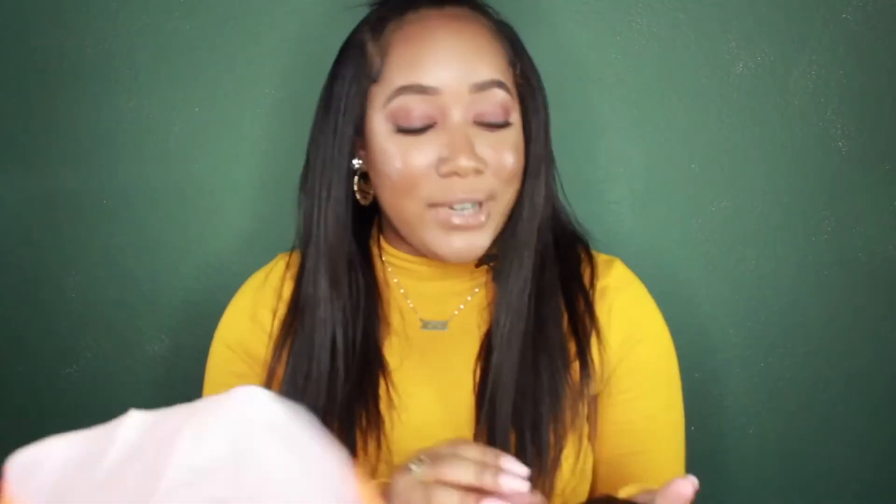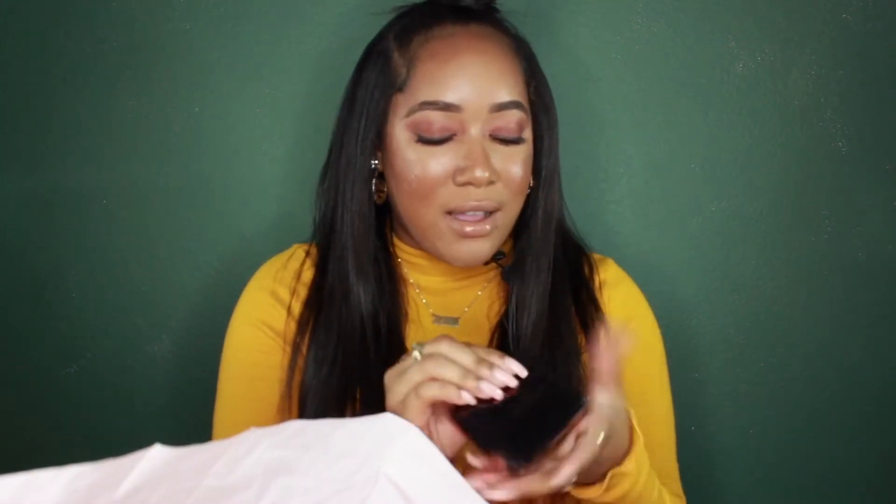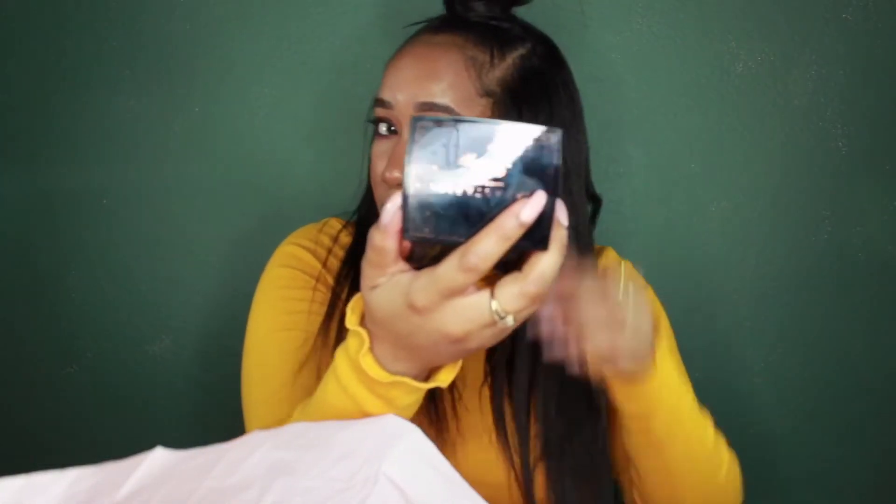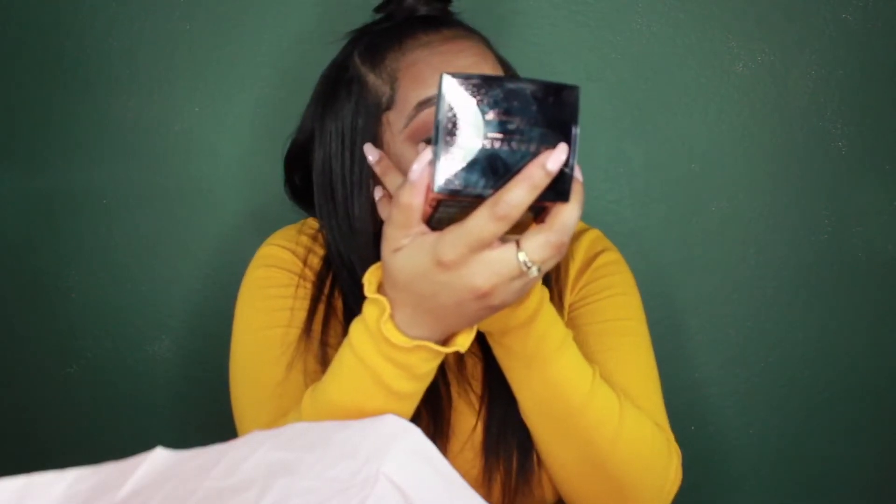Y'all know that my girl came out with a highlighter, so you know I had to get it. Oh my gosh, it's so pretty. I actually have it on right now. I'm like, you give me right every time. Beautiful, beautiful highlight.